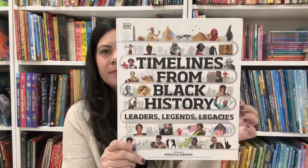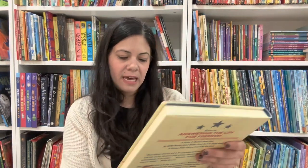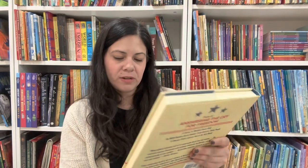Timelines from Black History: Leaders, Legends, Legacies by DK — and of course we love a timeline in my house, so this book is perfect for us. More for history: Answering the Cry for Freedom: Stories of African Americans and the American Revolution by Gretchen Woelfle, with illustrations by R. Gregory Christie. This is completely in black and white, and it's very big. It's a nice one for a morning basket because each chapter focuses on one person.